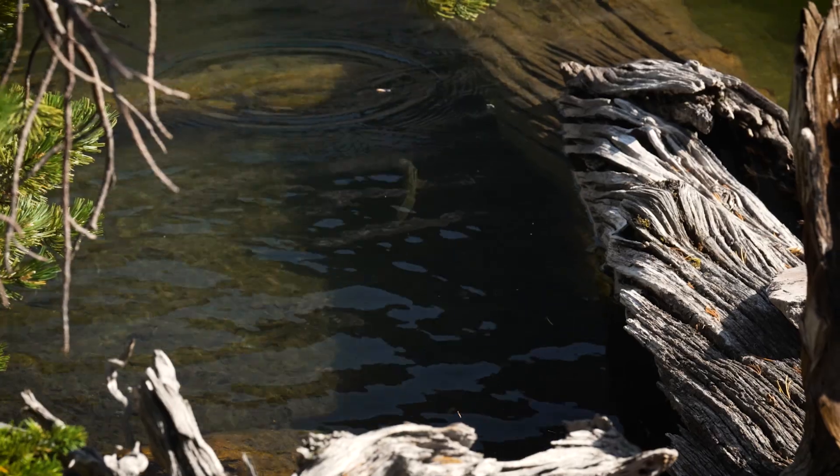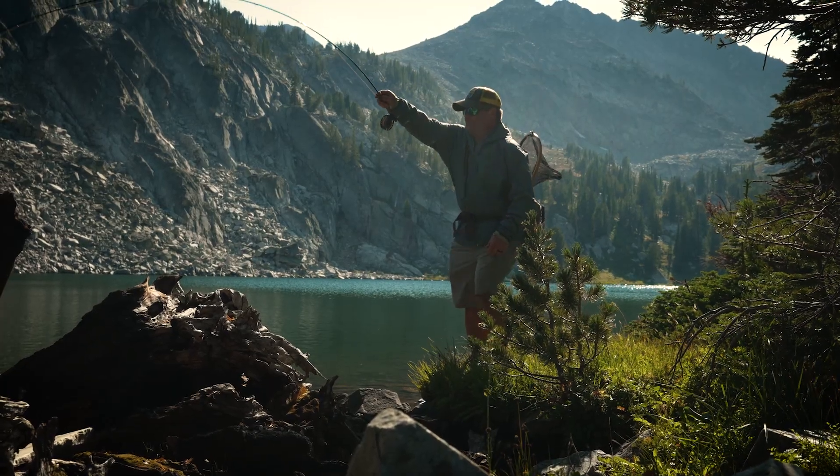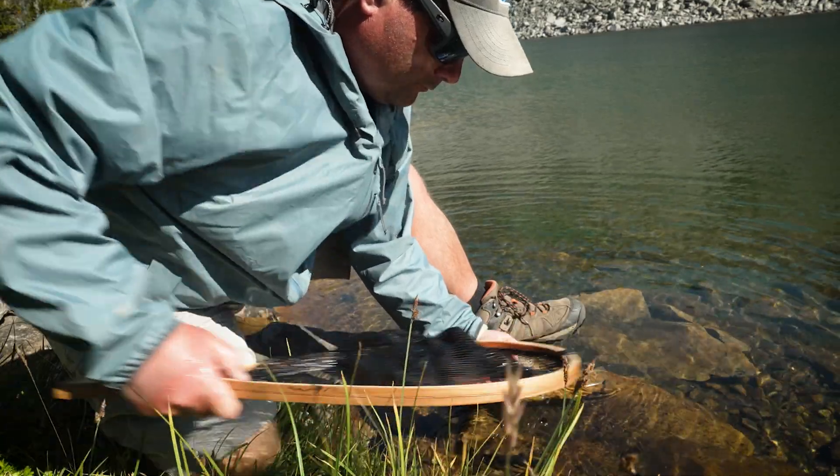Hey guys, this is Josh Bergen. I'm the digital editor for Fly Fisherman magazine. Today I want to talk a little bit about the aquatic invertebrates and bugs of mountain lakes. They are similar to but different from the rivers below.